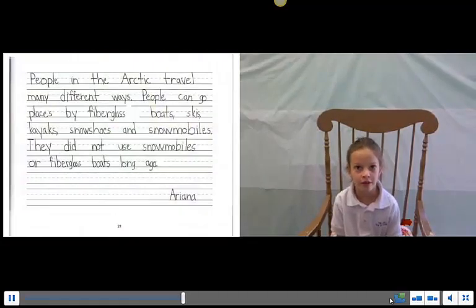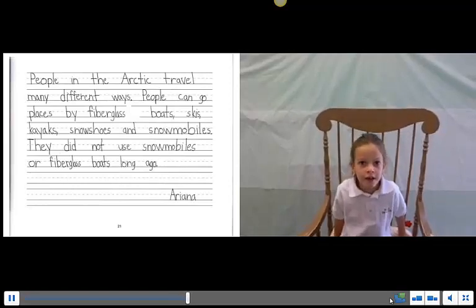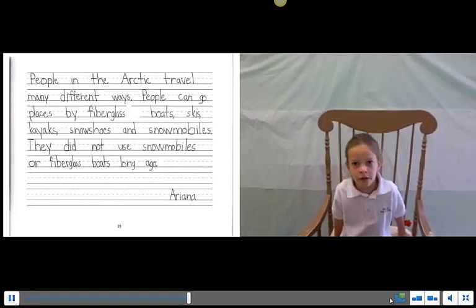People in the Arctic travel in many different ways. People can go places by boats, kayaks, and snowmobiles.